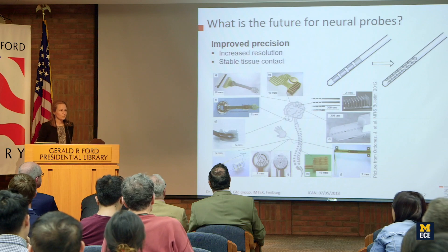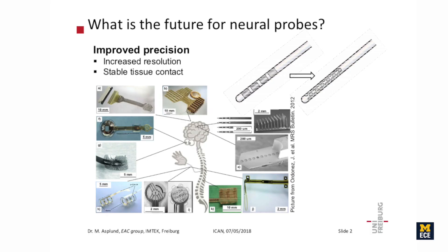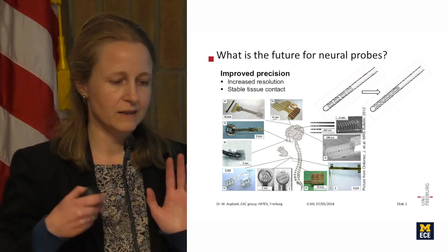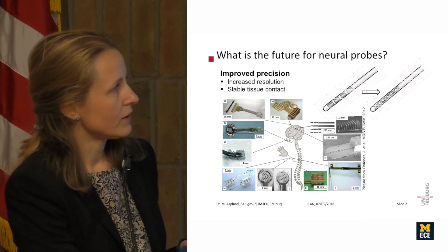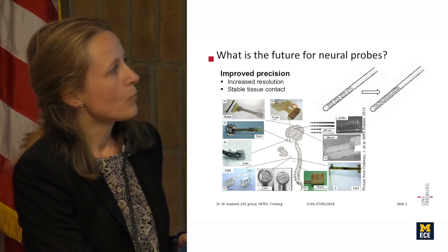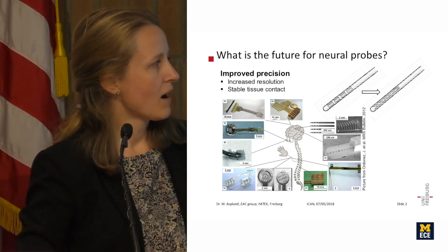I want to give some convincing arguments for why PEDOT is still an exceptionally good material for neural interfaces. This overview picture shows all different kinds of devices fabricated with different micro-fabrication technologies in order to interface with the nervous system on different levels. These devices are already really small, but my belief is that in the future they are going to be even smaller.